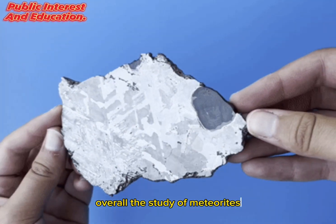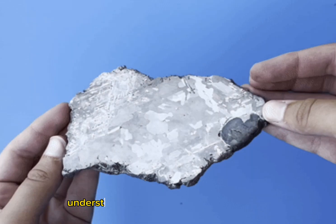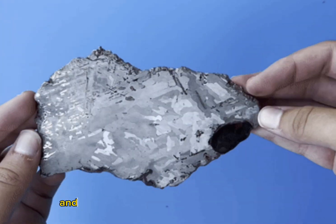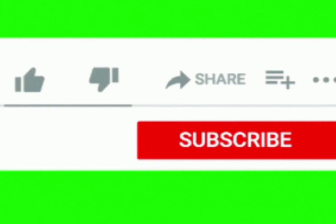Overall, the study of meteorites allows scientists to investigate the origins of our solar system, understand planetary formation processes, and explore potential resources beyond Earth. Thank you for watching — please like, share, and subscribe to my YouTube channel for more videos like this.